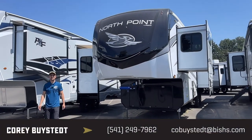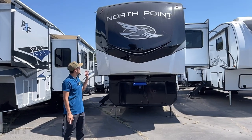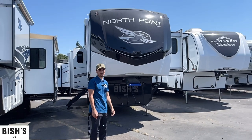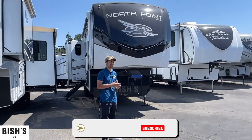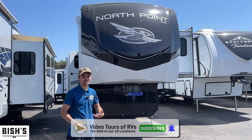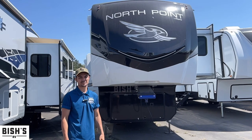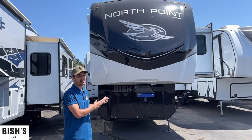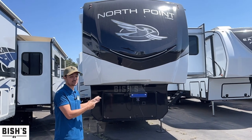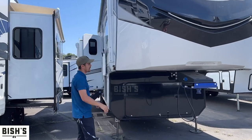Hey guys, this is Cory Bisett over at Vicious RV in Junction City, Oregon. I'm here to show you the Jaco North Point. This is a fantastic rig — a massive bang for your buck. A lot of dealers have this product, so to be competitive we have to move prices. All things Jaco right now are going for really good prices, so see what we can do on them.